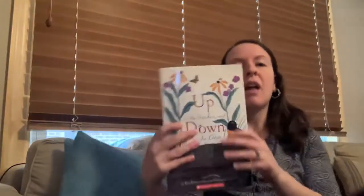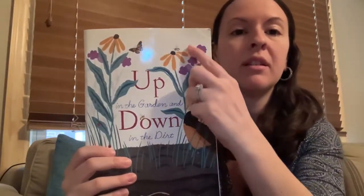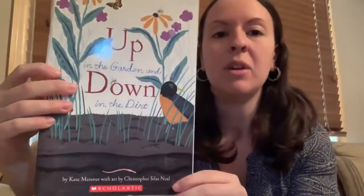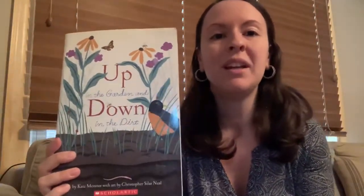When Grandpa calls us in for soup, an autumn moon is rising. Up in the garden dry corn stalks tremble and the wind smells like winter. But the long ripe days of summer still rest in the garden beds. The ladybugs and bumblebees, earthworms and ants are hunkered down, hiding their time. The end. So we saw a lot of different plants and animals and insects in this book. What were some of the plants that you saw growing up in the garden? Can you name some of them from the story? And what were some of the insects that we saw down in the dirt? Can you name some of the insects that you saw in the story? Thanks for reading with me. Bye.